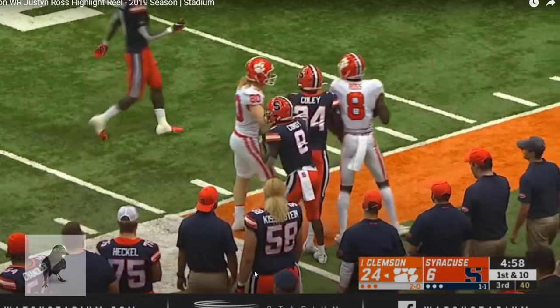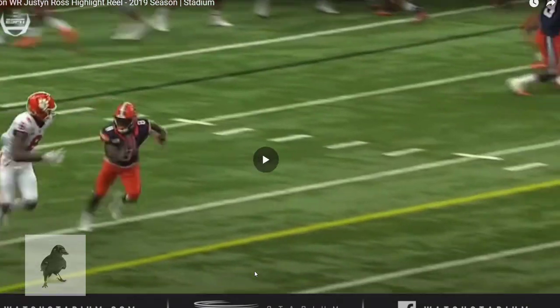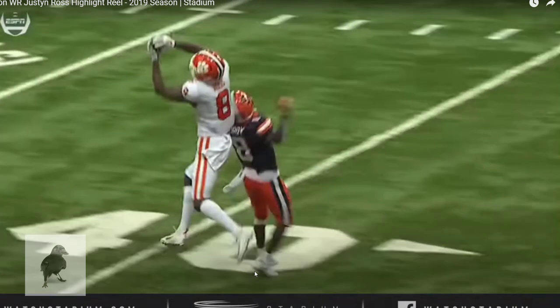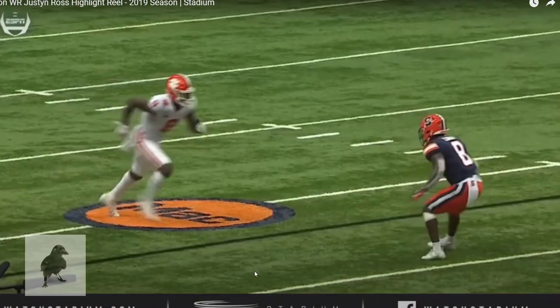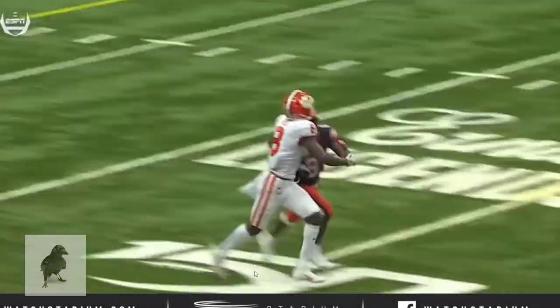Watch it one more time — you're going to see swat with the outside arm and arm over with the inside arm. And then here he comes: nice leap, extension, both hands on the ball, fingertips first, close together. Excellent play. Justin Ross — a very compelling wide receiver prospect with first-year starter potential in the NFL.